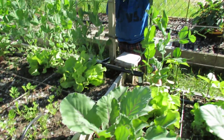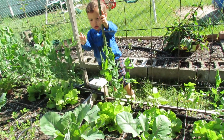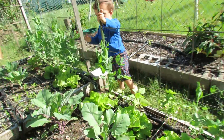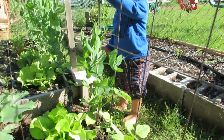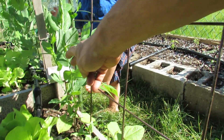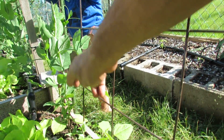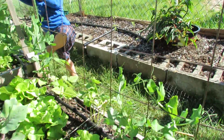The beans over here are ones that I actually let go from last year — these are seeds that I grew from last year, so I'm pretty happy that that's growing back pretty strong. There's a couple of those coming up over there too.